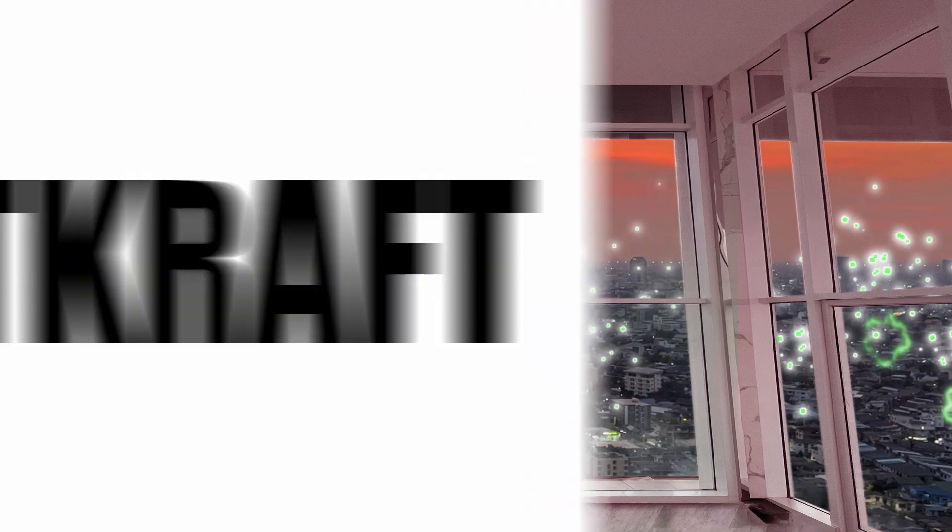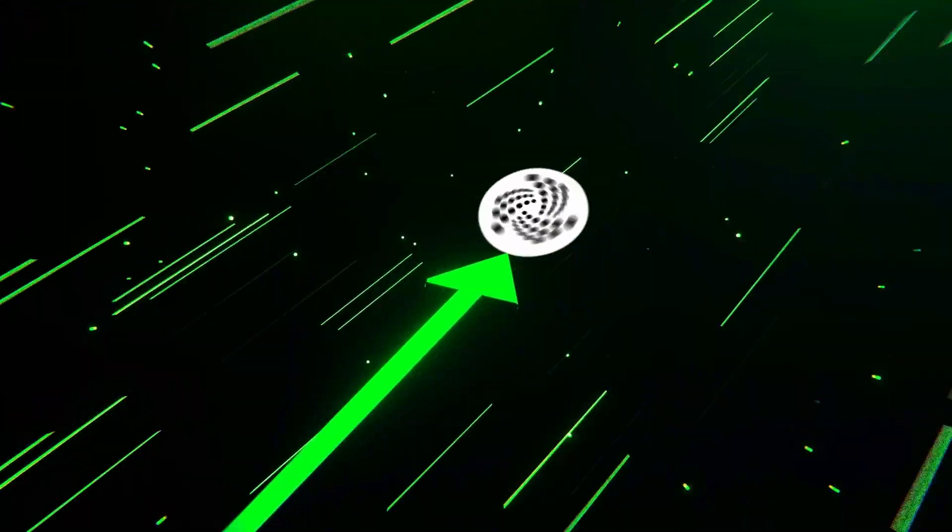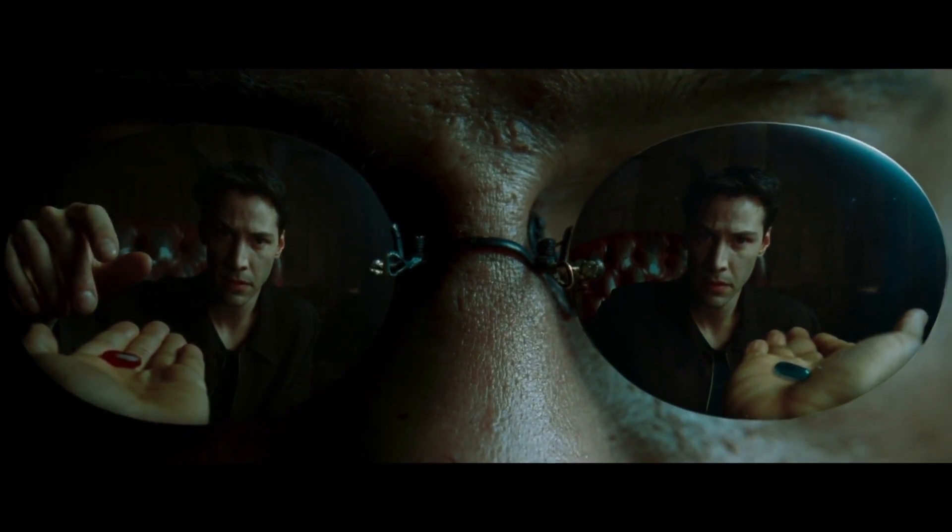This is Spec Weekly. I'm Cutcraft, delivering your dose of IOTA Hopium. Join me as we take a look at what happened last week.